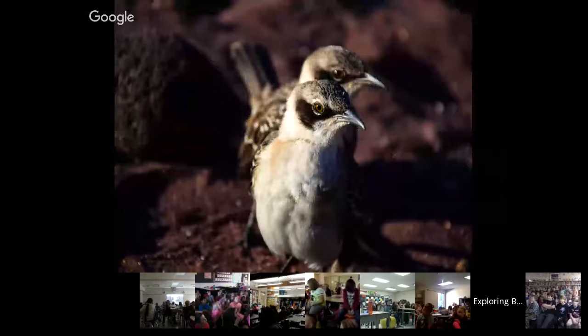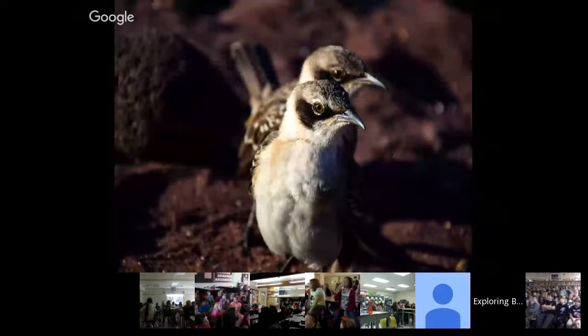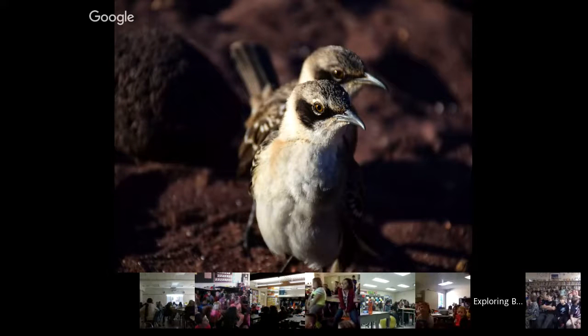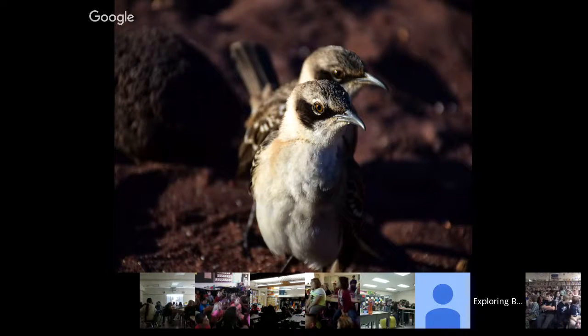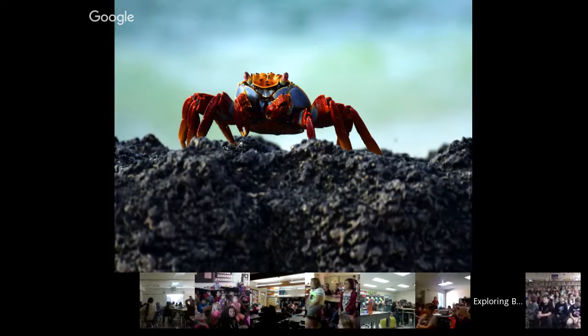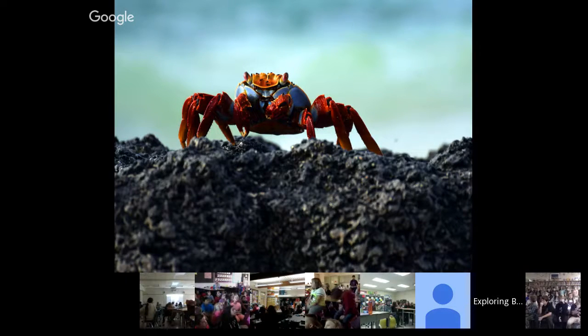Also on Rabida we saw some Galapagos mockingbirds — a really neat species of birds, not afraid of us at all, darting in between our legs as we were walking. On all of the islands you can find Sally Lightfoot crabs, beautiful red colored, scurrying over the rocks. When they were younger they were a dark black, but as they mature they take on this red and yellow coloration. You can find these guys on pretty much any of the islands.